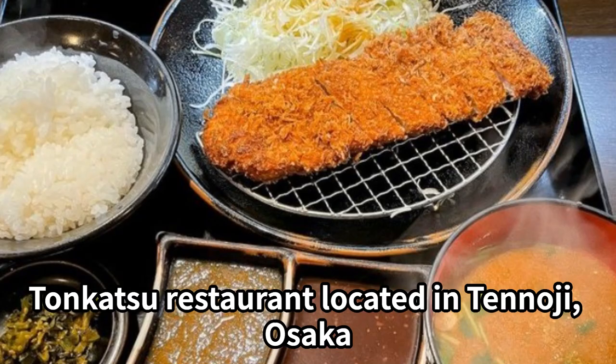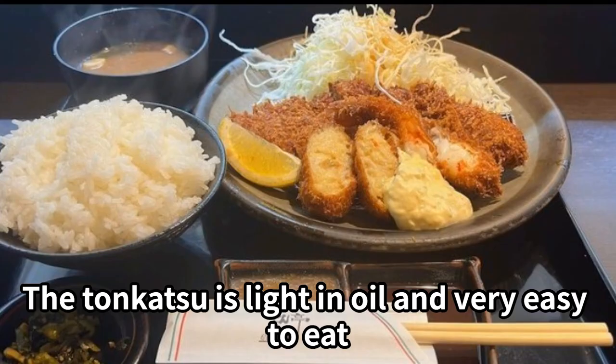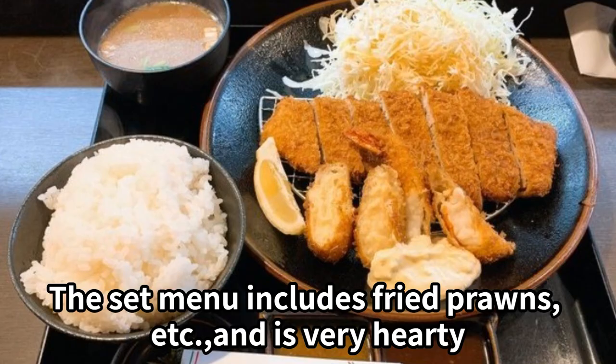This tonkatsu restaurant is located in Tennoji, Osaka. The tonkatsu is light in oil and very easy to eat. The set menu includes fried prawns and more, and is very hearty. There are 15 seats at the counter, and payment is cash only.